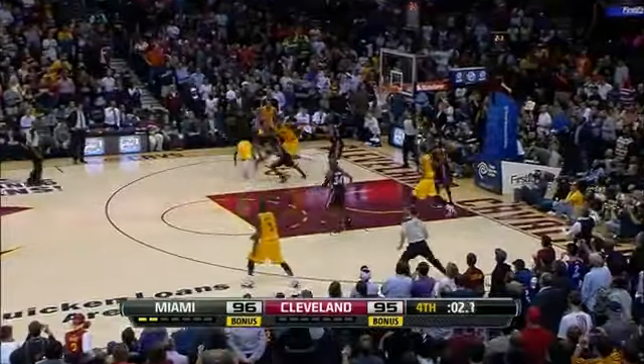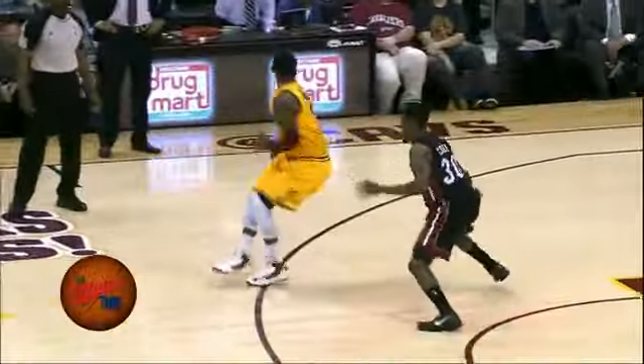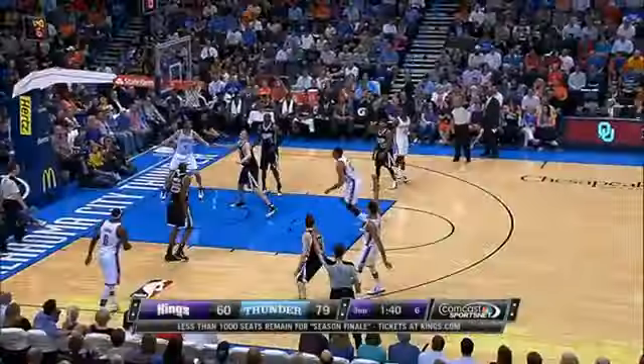At number 5, don't be cruel to Uncle Drew. Norris Cole making the Cole name proud — he gets the rip and run out to end the game. It's a buzzer-beater on defense for Norris Cole, in at number 5 on the top 10.